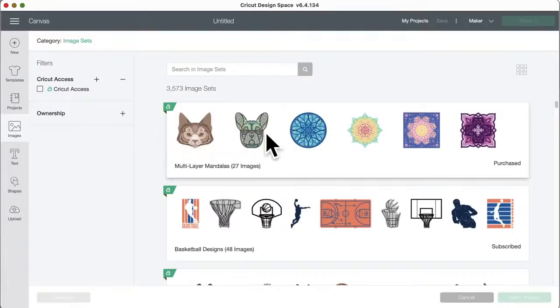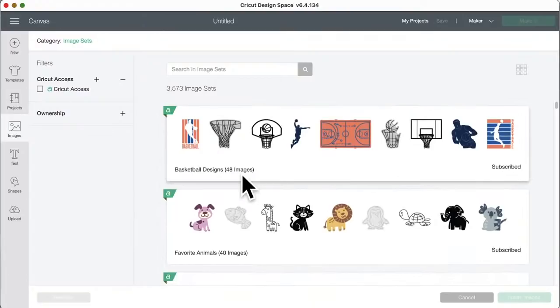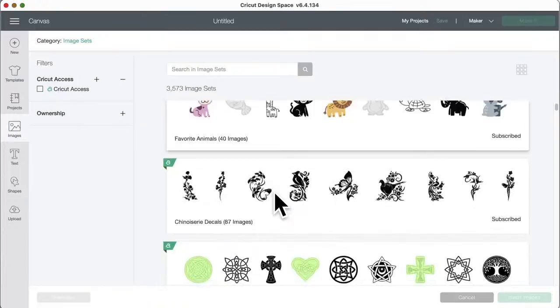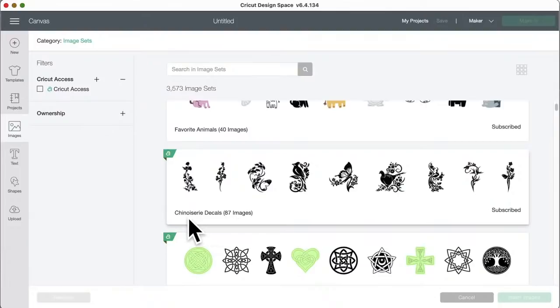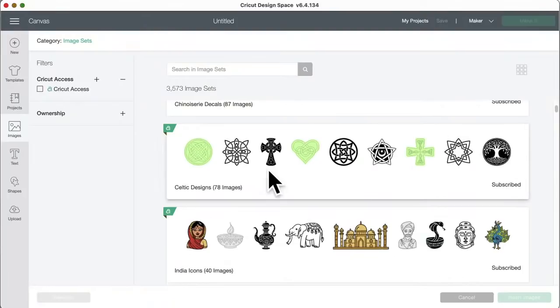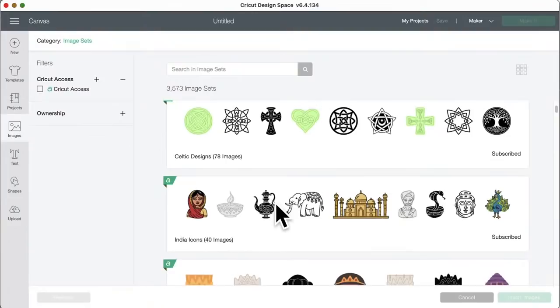There's a basketball designs set with 48 images, and favorite animals with 40 images. There's also a new set with 87 images — I love that butterfly, and look at the birds and flowers. Celtic designs has 78 images — that tree is really cool. Just click on a set; the little 'A' icon means these images are included in Cricut Access.